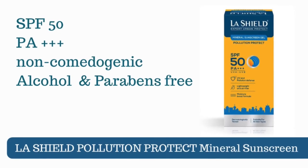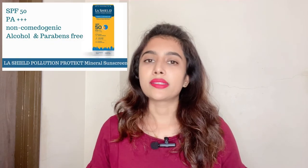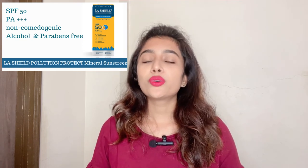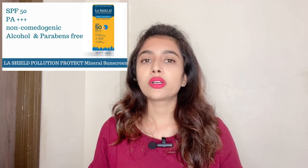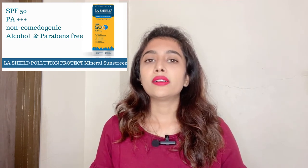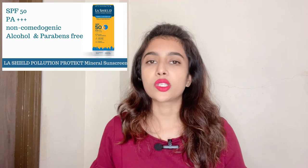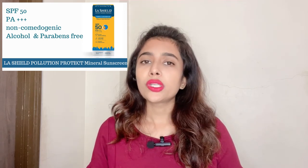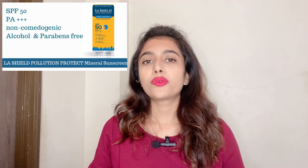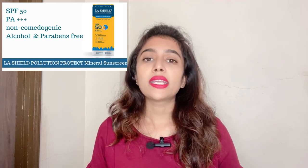The next recommendation is the Lash Air Pollution Protect Mineral Sunscreen Gel, with SPF 50 and PA+++ rating. It is a 100% mineral sunscreen and can be used on all age groups above six months, including pregnant women. It provides broad spectrum protection against both UVA and UVB, is water-resistant, weightless, and oil-free. Its gel texture prevents pore clogging, and it has a unique pollution defense mechanism that helps protect the skin's natural barrier function.